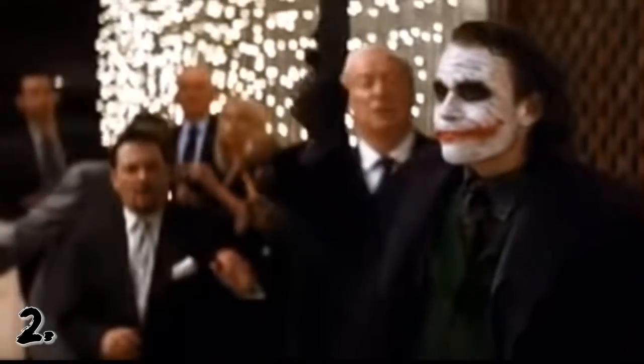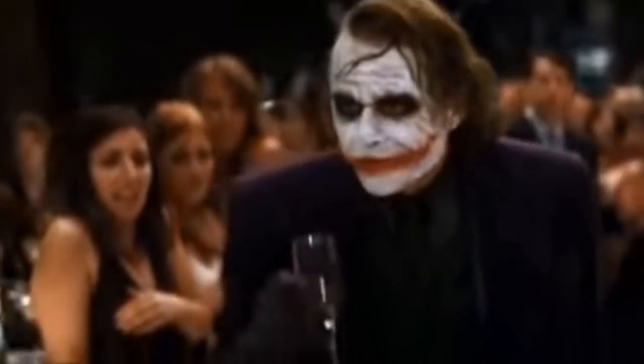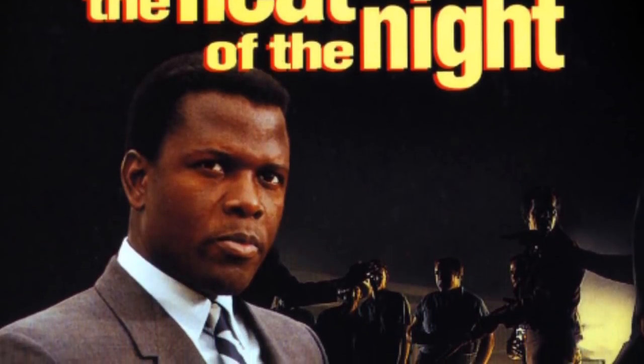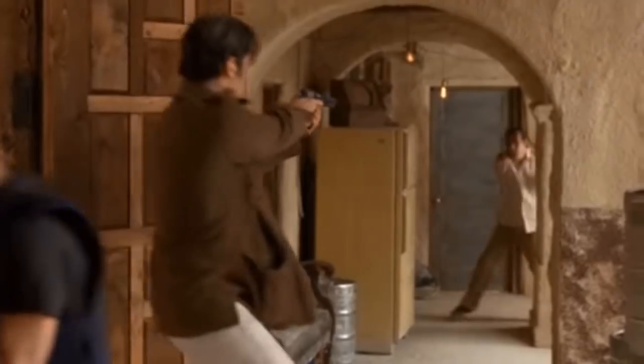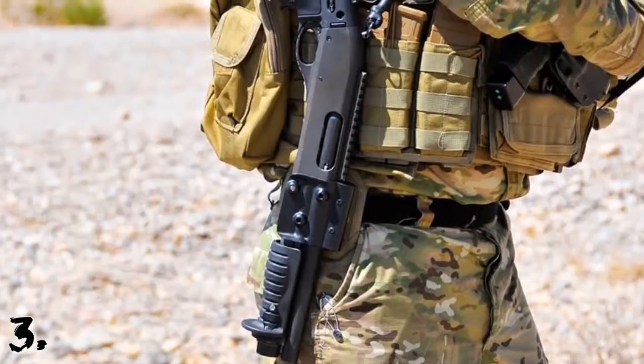Number two: the Remington 870 is very popular in Hollywood as well, and it is featured in over 180 movies, starting with In the Heat of the Night in 1967 and going all the way to Logan in 2017. This iconic shotgun has been used in quite a few movies like Commando, Dead Presidents, Terminator 2, Dark Night, The Town, Training Day, and one of my favorites, The Way of the Gun.